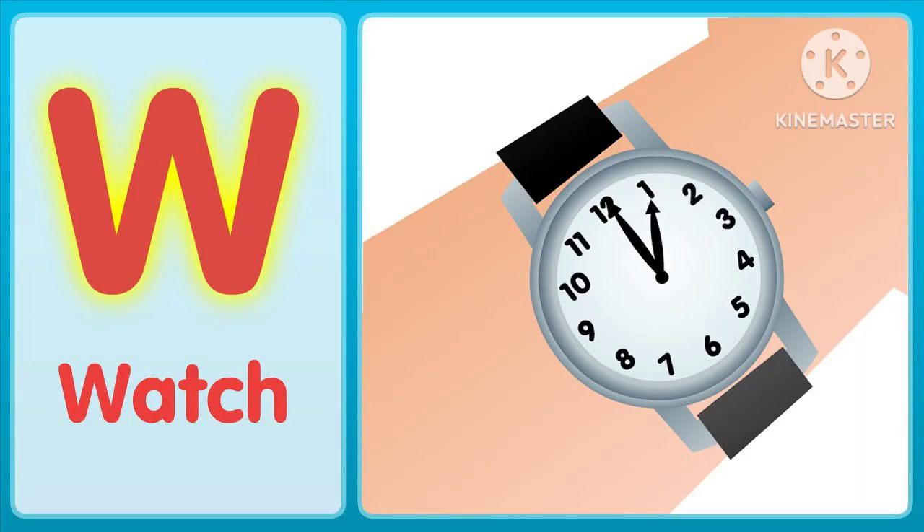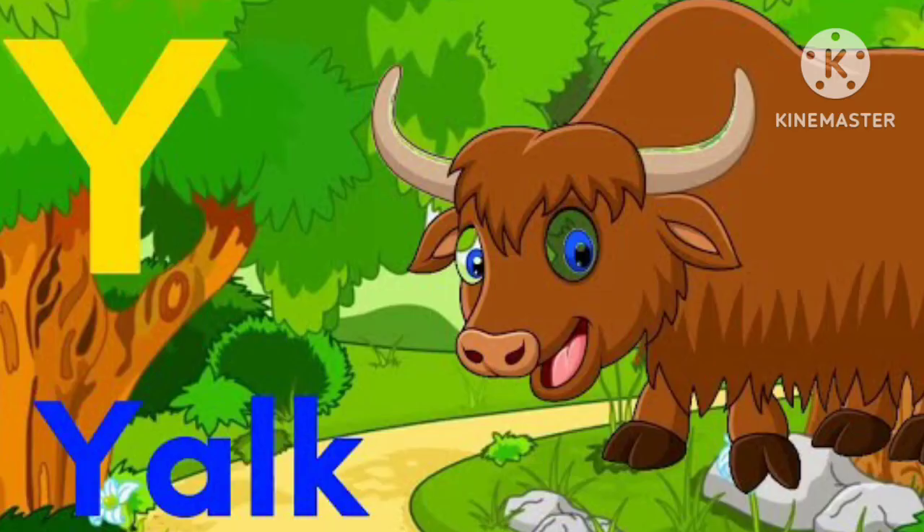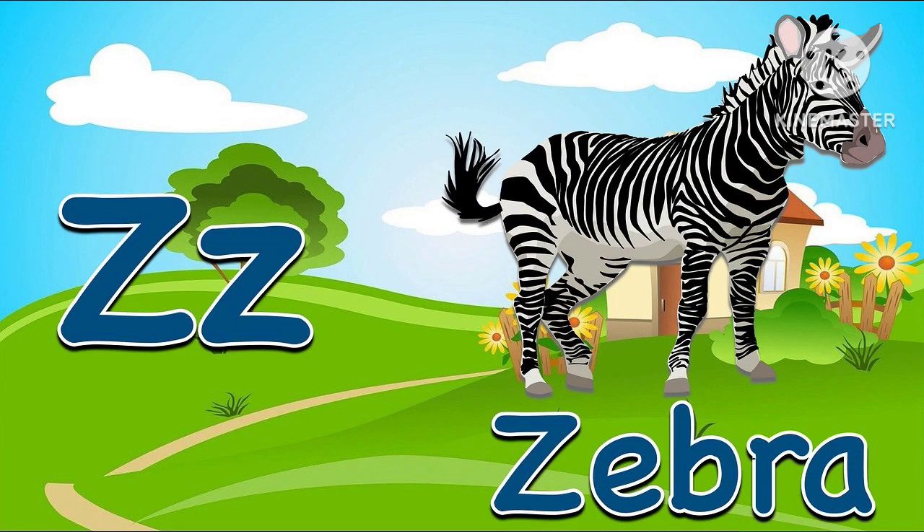W for watch, X for extra, Y for yak, Z for zebra.